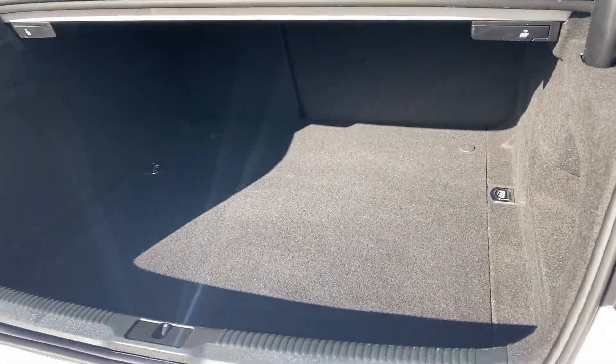The boot is a great size for a coupe — it's absolutely huge. In here you also have the space saver spare wheel.